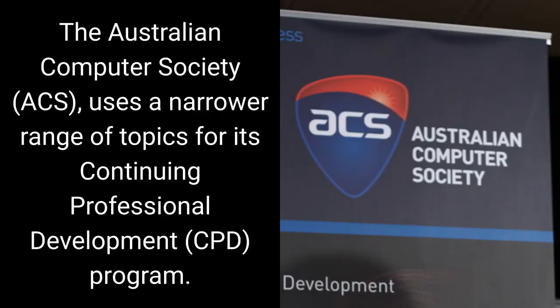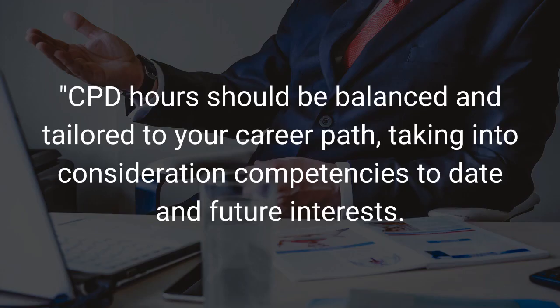The Australian Computer Society, ACS, uses a narrower range of topics for its Continuing Professional Development program. CPD hours should be balanced and tailored to your career path, taking into consideration competencies to date and future interests.